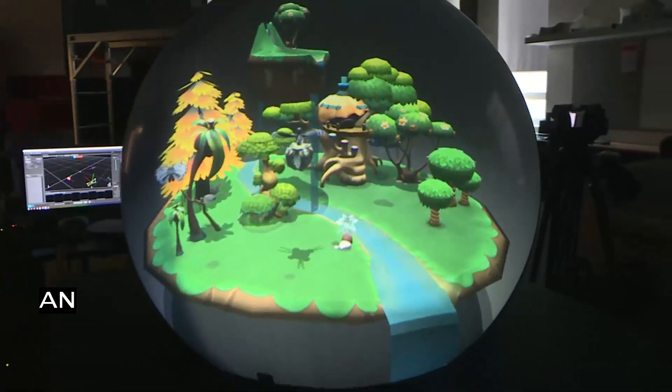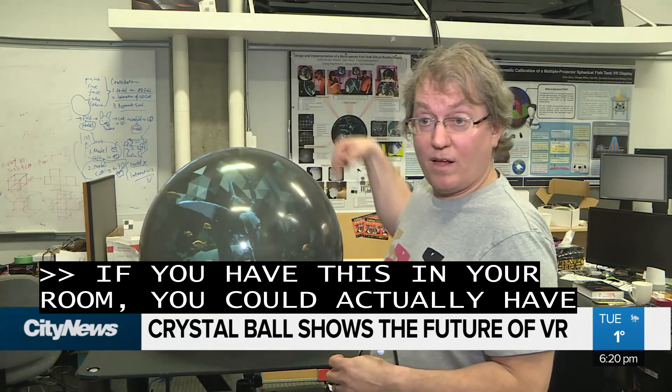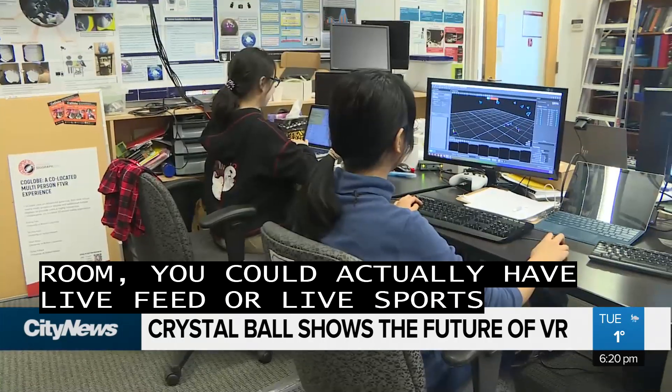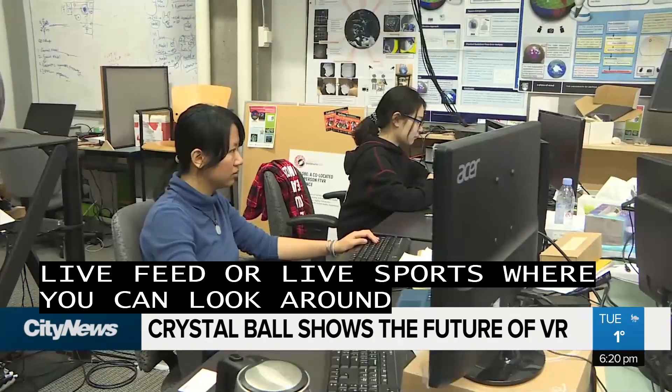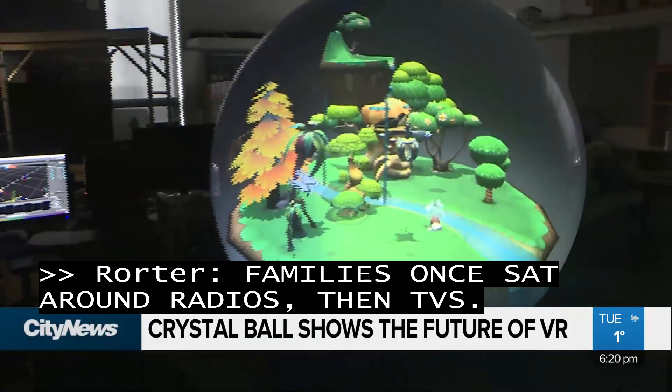If you have this in your room, you could actually have live theater, live sports where you can look around from any direction. Families once sat around radios, then TVs. UBC researchers say this is what's next.